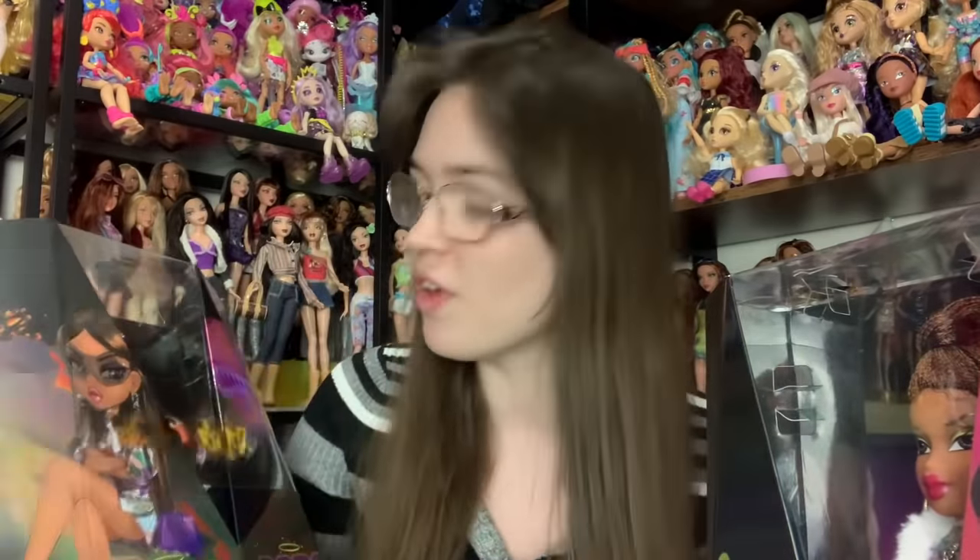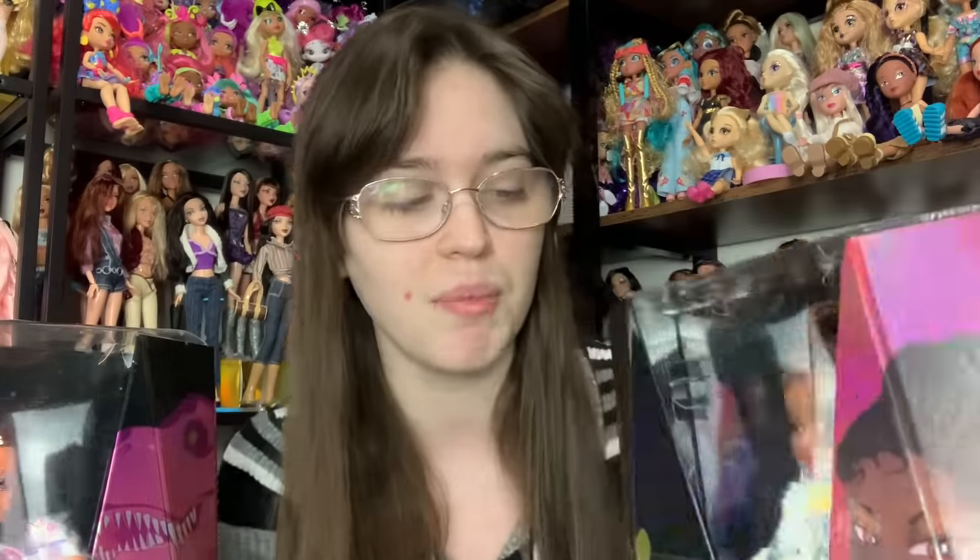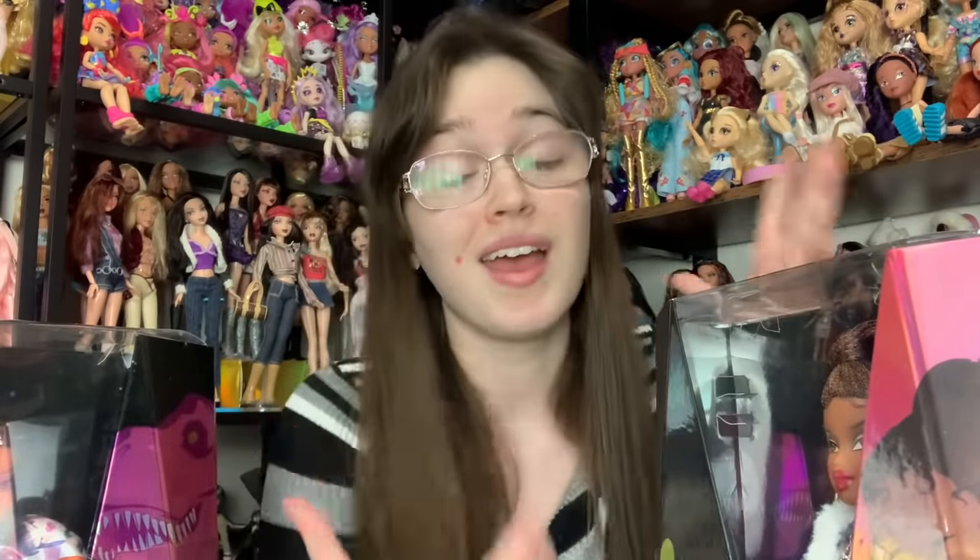Sasha should come back in stock somewhere else too. These dolls are so cool — I am so glad I went ahead and got all three. Originally I was going to get Yasmin and Felicia. They all were released on December 1st on target.com. Yasmin had my favorite outfit but Sasha had my favorite face and hair, so I was kind of struggling, but I went ahead and got all three.